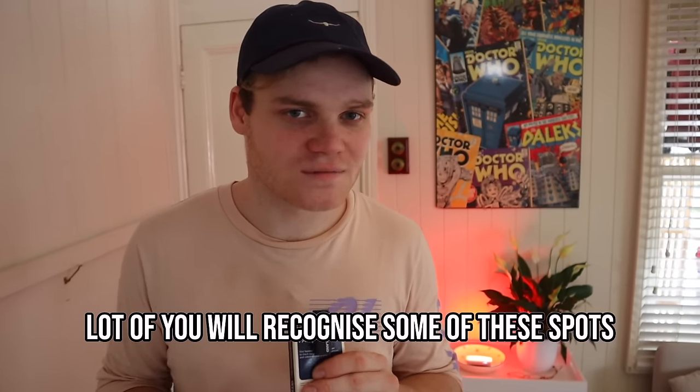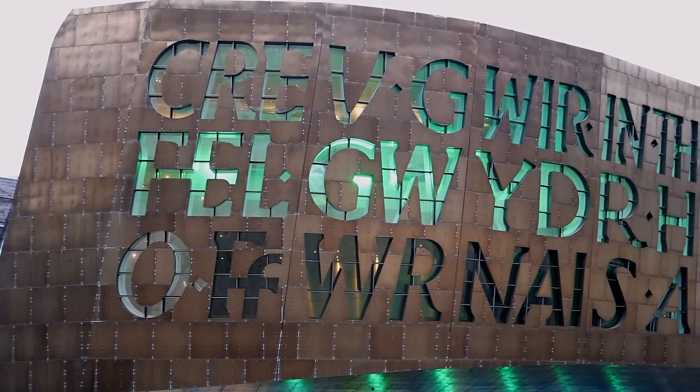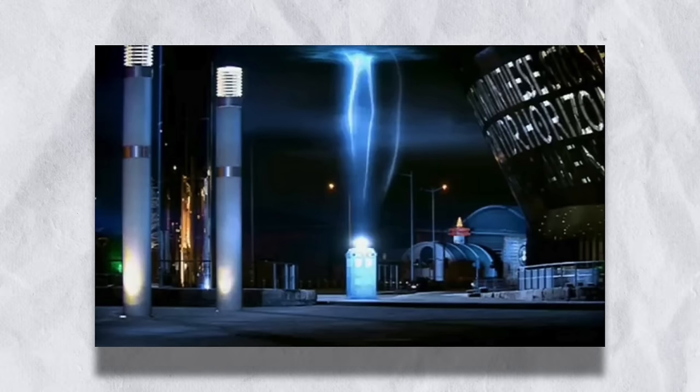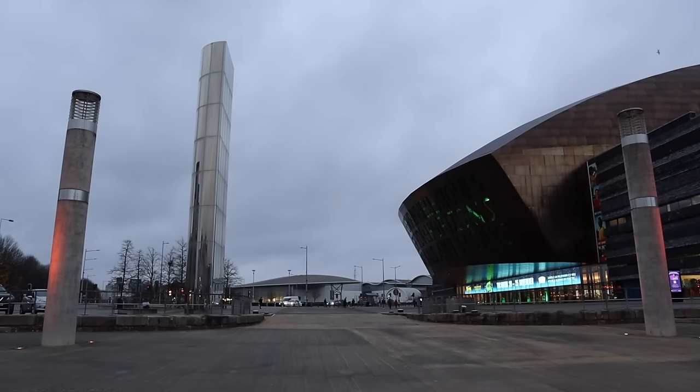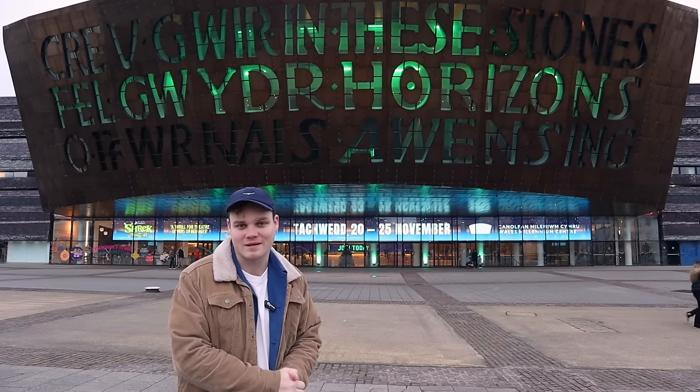I'm sure a lot of you will recognize some of these spots. Behind me is the Wales Millennium Centre. You might recognize this place from episodes like Boomtown and the Series 3 finale, but it's actually just a beautiful theatre. It's lit up green at the moment because they are playing Shrek the Musical here — pretty Shrektastic if you ask me.